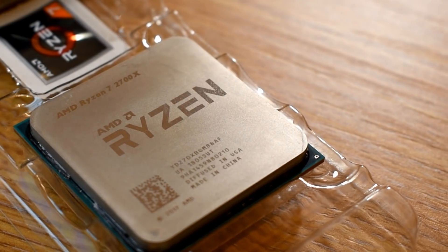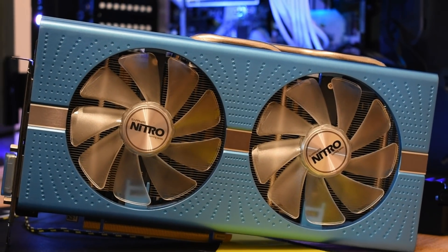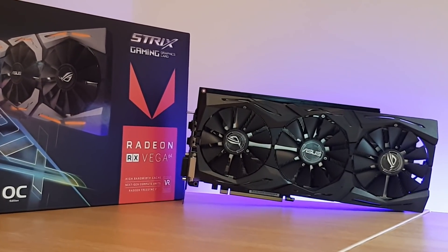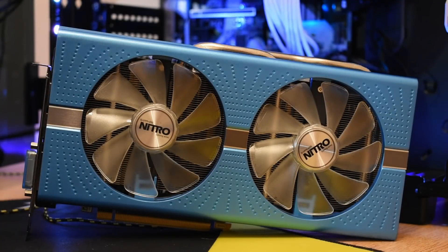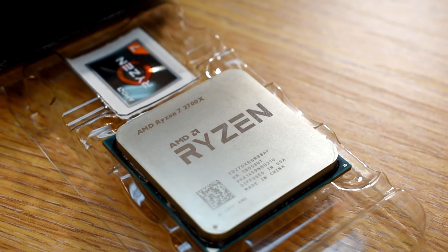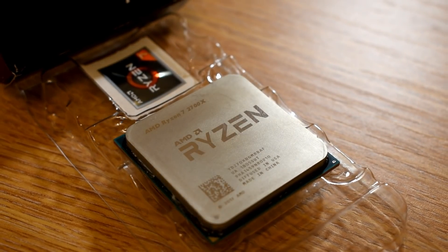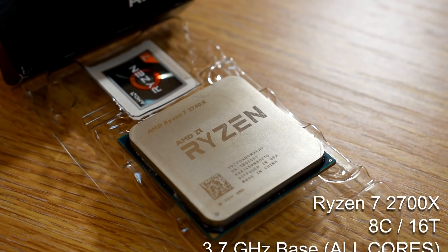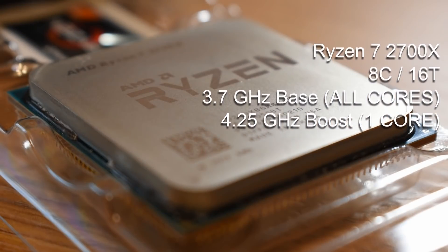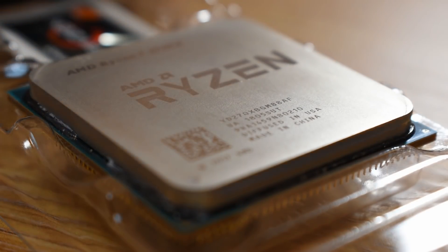So today we're going to be testing that theory, putting the 2700X up in stock form against my own daily driver system, and coupling it to both a Radeon RX 590 and my RX Vega 64 to see if there's actually any gains to be had between 1st and 2nd gen Ryzen when using a mid-tier and higher-tier graphics card — specifically comparing a stock 2nd gen to the overclocked 1st gen. The Ryzen 7 2700X features the same 8-core 16-thread configuration as my 1700, but comes with a base clock of 3.7GHz and can boost up to around 4.25GHz on its strongest single thread. We get the same amount of cache — 16MB of L3, plus half a megabyte L2 cache per core, giving a total of 20MB.